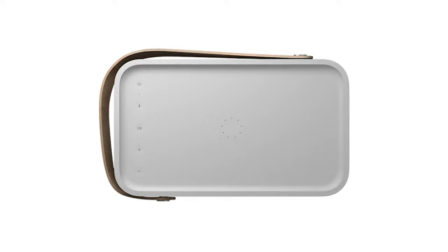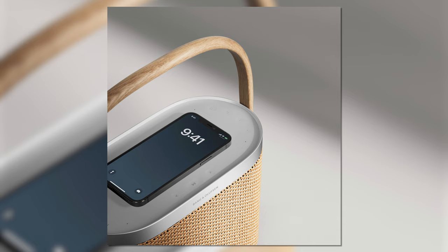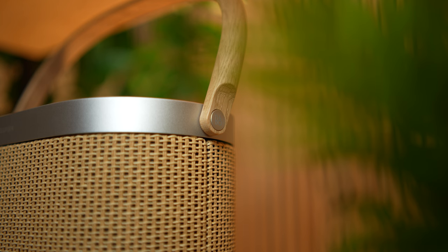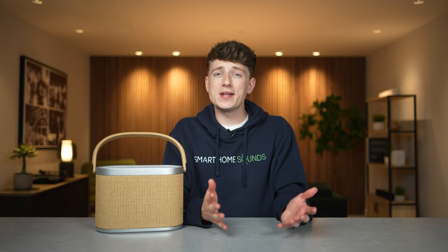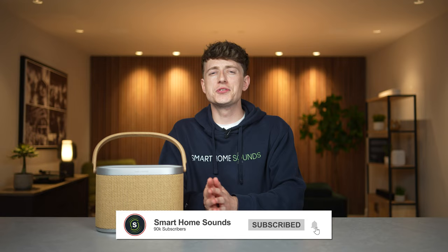If you're a B&O fan, I know exactly what you're thinking — it looks a little bit like the Beosound Lit 20, right? Well, apparently that's where a lot of the inspiration has come from, but it's not a replacement for it. The A5 is a completely new addition to the brand's portable speakers lineup, but it's hard not to see the similarities, especially with the classic wireless charging capabilities and the nice wooden handle. One thing it does not have in common though is the price. While the Beosound Lit 20 comes in at around £499, the A5 is almost double. So does it really deliver almost double the performance?